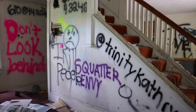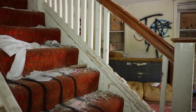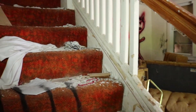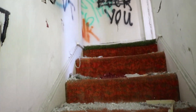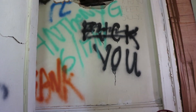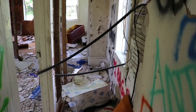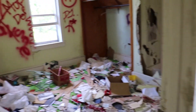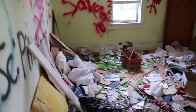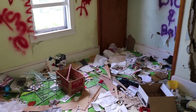Man, is this place trashed. I'm sure the upstairs is the same way. This place — talk about being ransacked.